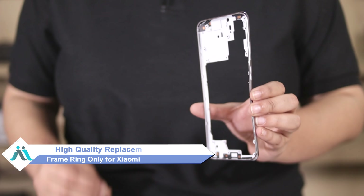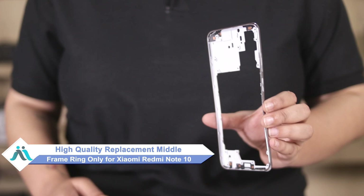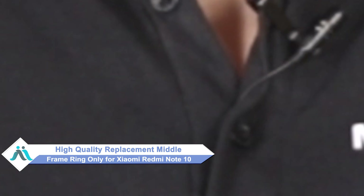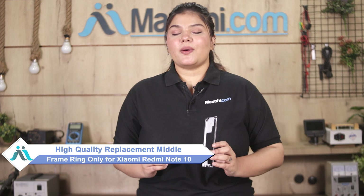Don't worry. You can now buy a high quality replacement middle frame ring only for your Xiaomi Redmi Note 10 at a very affordable price from MaxP.com, and fix your phone yourself at home or get it repaired by any professional very easily.